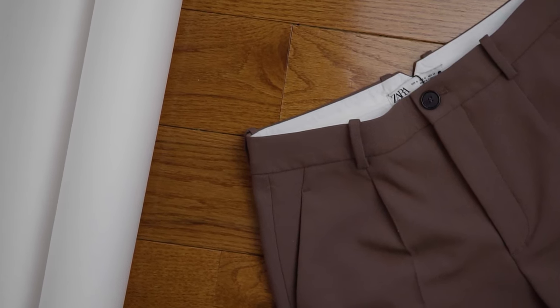Now diving into the pieces from Zara, which were all picked out by my wife — I gave no input. She basically put together a full outfit with a couple of interchangeable pieces. The first piece is these trousers — actually women's trousers from Zara — and they are absolutely amazing. I love the fit. She thought they were a little too cropped but I thought they were perfect.